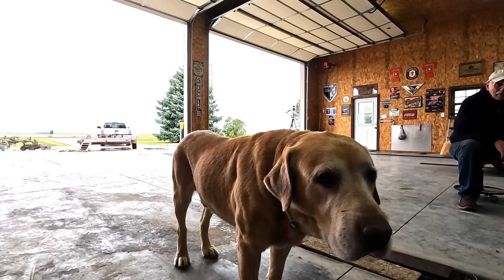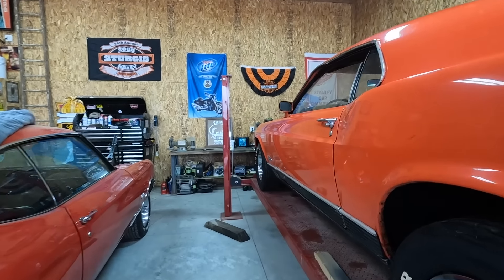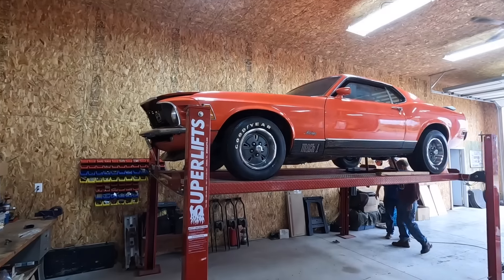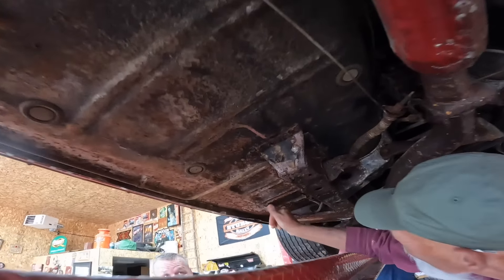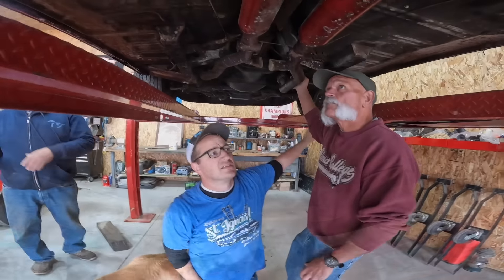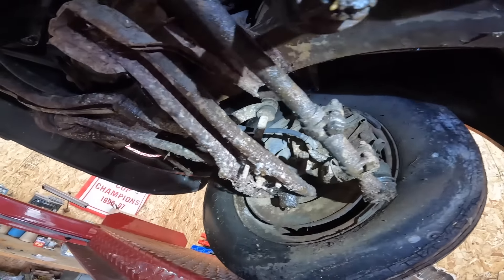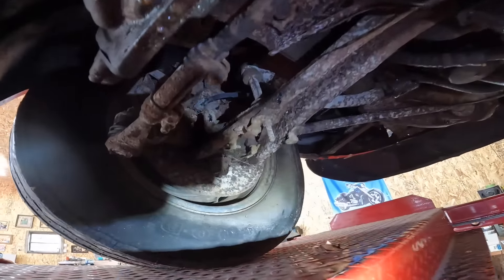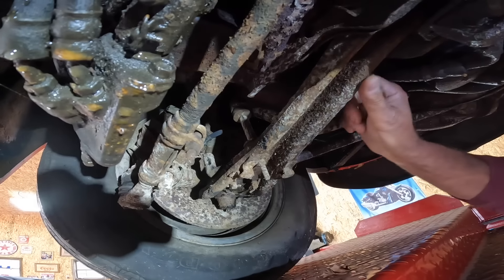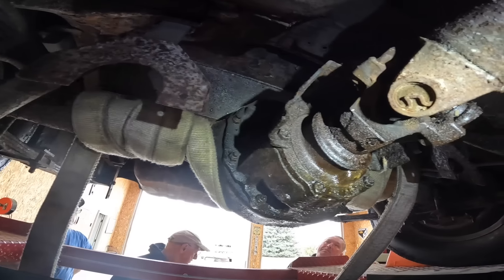Buck, why didn't you help him push? You're just the supervisor. I don't think there's holes in the floorboard. There's going to be a little flaky. You see areas rotted through? No, I'd say it's pretty solid — especially for a Michigan car. Look over here — that'll come off. 40 years of crud. There's a lot of grease underneath it, which is good.